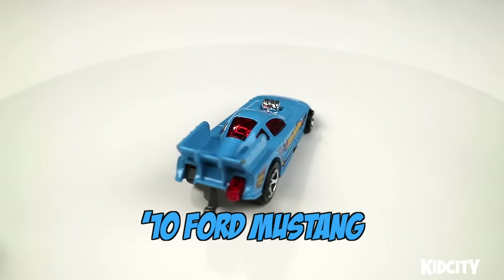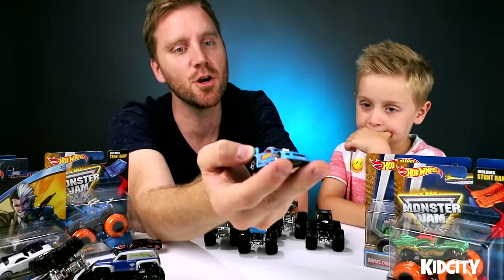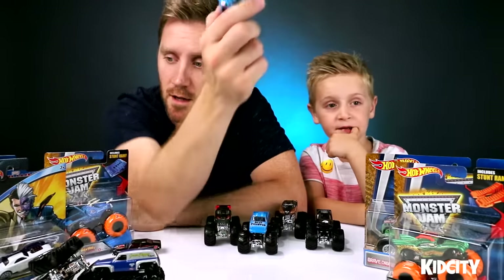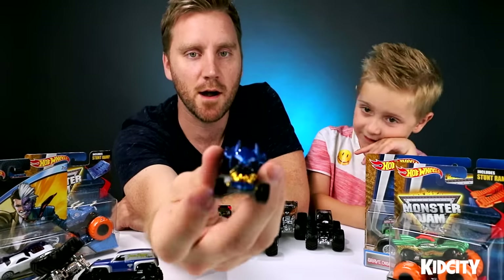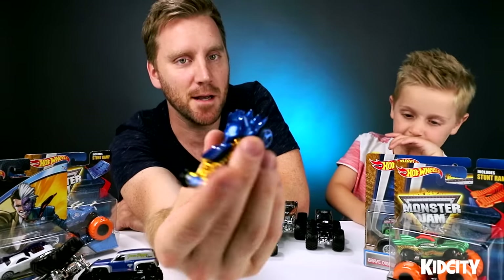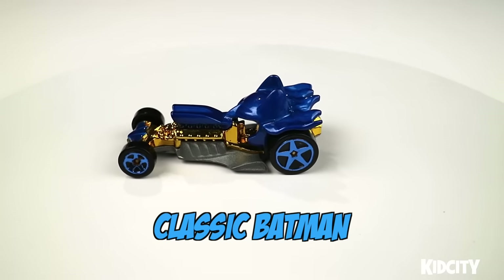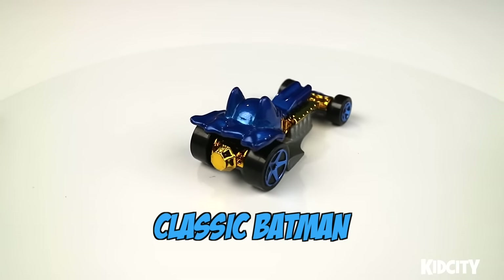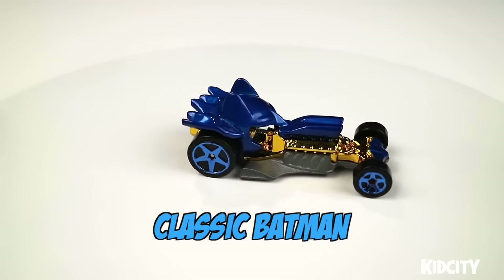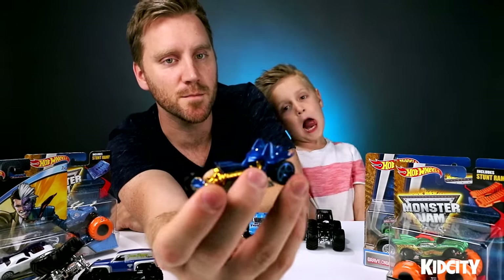We'll give you all a link to the slime jump and the distance jump that we did on Kid City at the end of this video. Let me tell you about one more of mine. I like this Batman car — look at the gold. It's got the gold engine and it's got these blue horns on the top and the cape in the back. It's metallic blue. I like these blue rims too.